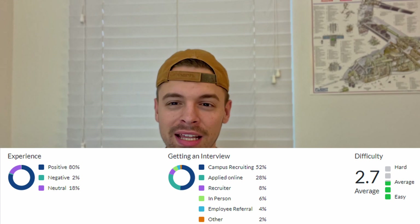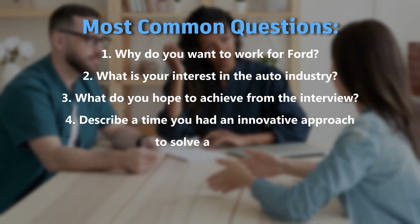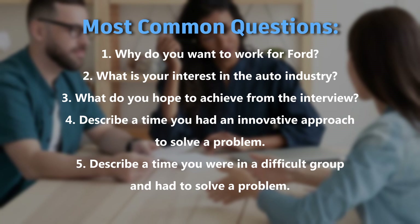The most common interview questions were: Why do you want to work for Ford? What is your interest in the automotive industry? What do you hope to achieve out of this internship? Describe a time you had an innovative approach to solve a problem. Describe a time when you were in a difficult group and had to solve a problem. I would run through those five questions and have short answers ready just in case they pop up. A majority of interviews for internships were one step. Questions are mostly situational or about your background — primarily your resume and a few behavioral questions. Technical questions depend on your job role.